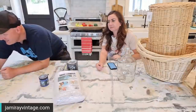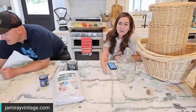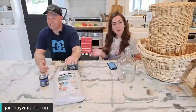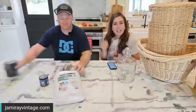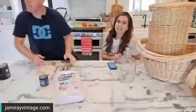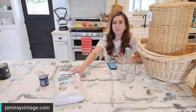Hey guys, welcome to our Waste Not Wednesday! We go live every Wednesday at 10 o'clock mountain time and we take junk stuff that we got for free, stuff that's not selling, and we turn it into items that we sell at jamierayvintage.com. Welcome — if you're new here, hit that subscribe button. If you're on Facebook, give us a like and a follow, and the ever-important thumbs up.